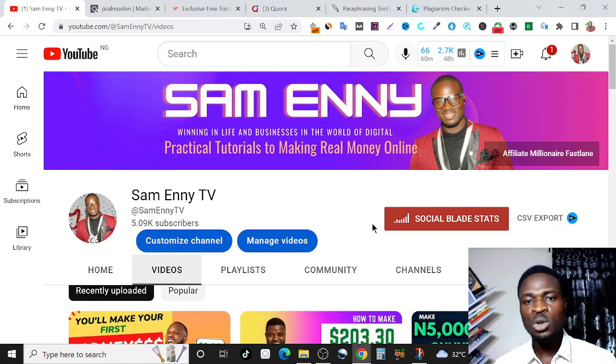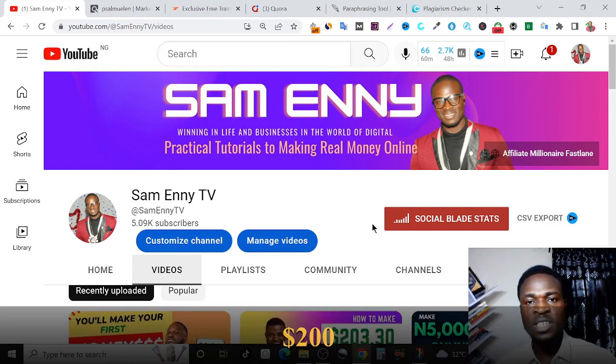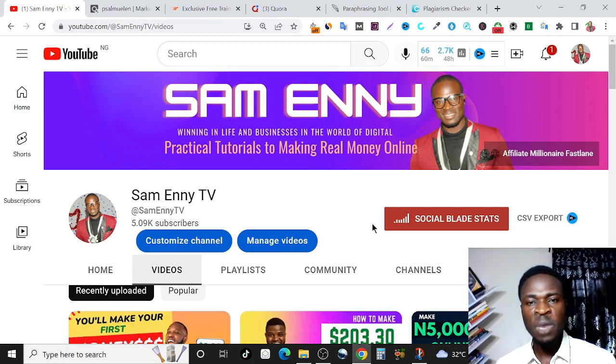Hi guys, in this video I'm going to show you how to make $200 fast without selling. We'll be making use of international affiliate marketing, but I'm going to be showing you a unique product that's going to allow you to make money without selling, literally. This is what I'll be revealing to you right here in this video.